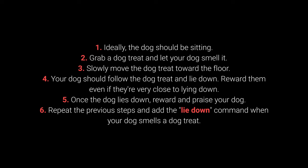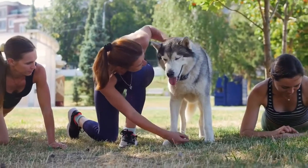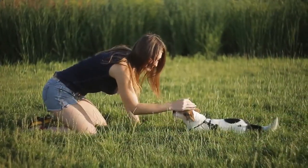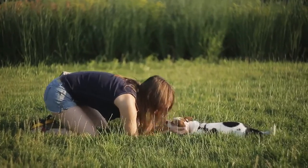5. Once the dog lies down, reward and praise your dog. 6. Repeat the previous steps and add the lie down command when your dog smells a dog treat. Be patient with this command. It's a good idea to award a dog treat as soon as your dog starts moving toward the floor, even without completely lying down. Dogs are smart creatures and will quickly learn the command once they realize that moving toward the floor is a good thing.